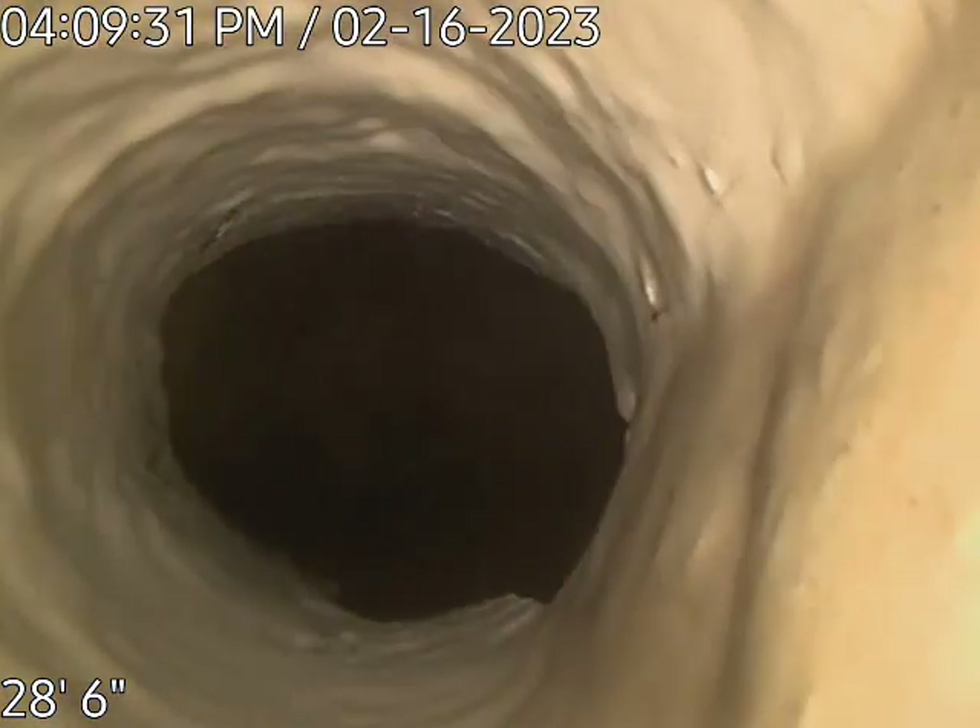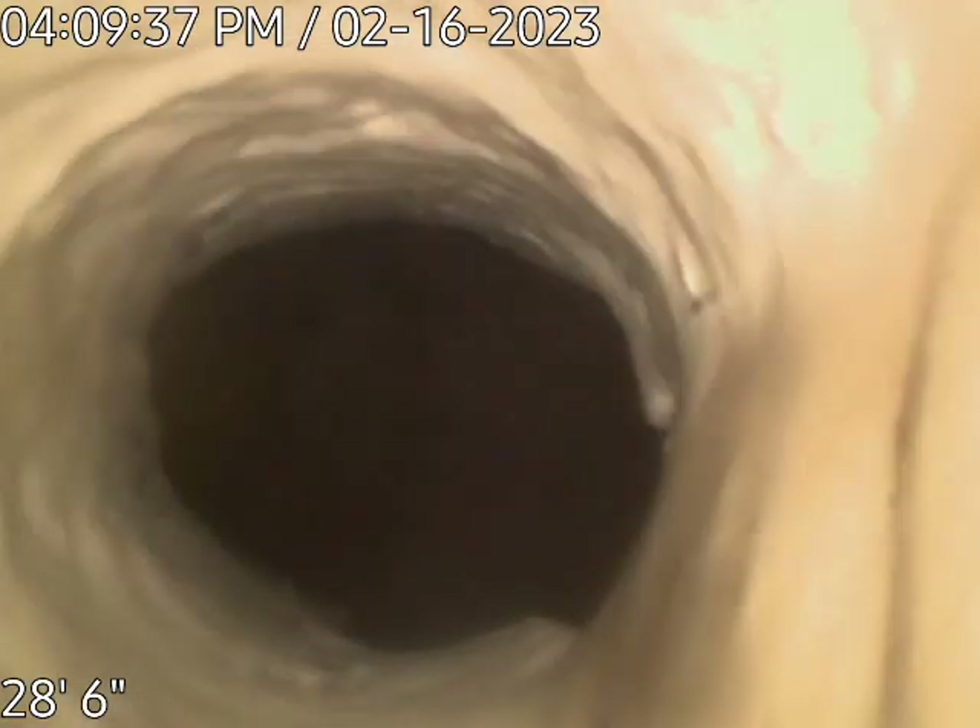This piece of pipe just kind of juts out into it right here. That's the main line and the lateral line. I'm going to end this video here and go on the roof and video the rest of the other bathroom branch line. The kitchen line will be the next videos.